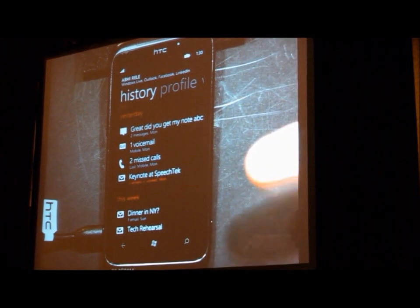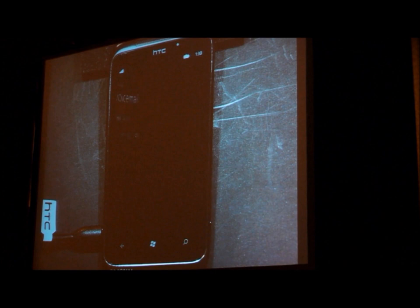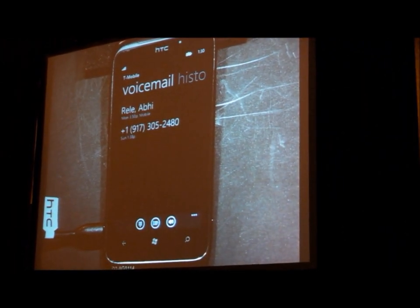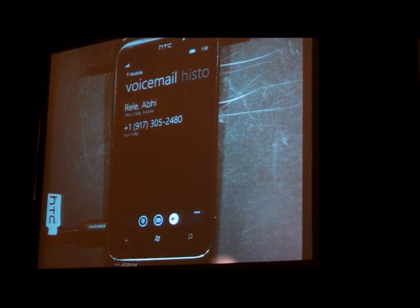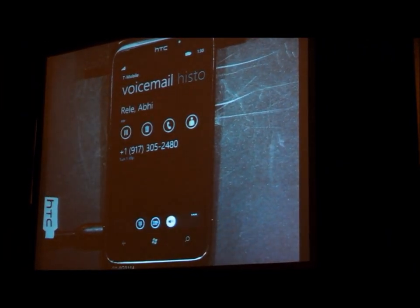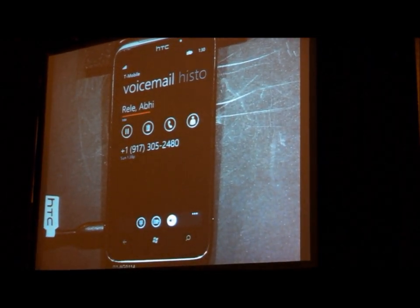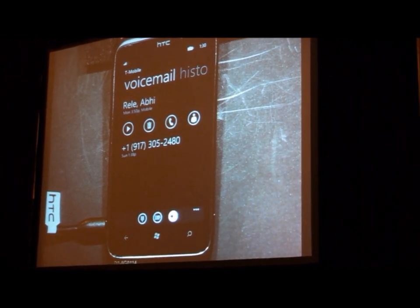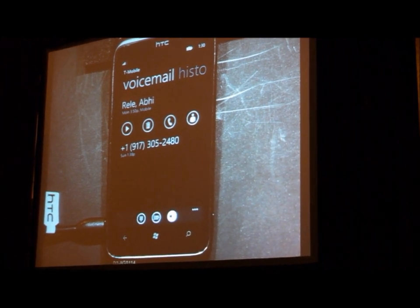Looking at Abhi's emails, it looks like he's been trying to call me a couple of times and left me a voicemail. Another great new improvement is the visual voicemail functionality. Without having to dial into a number, I can just click on his voicemail and listen to it. Sounds like Abhi really wants to grab dinner with me — he's tried to call me a couple of times and left me a voicemail.